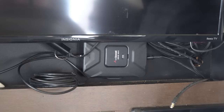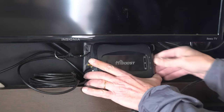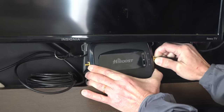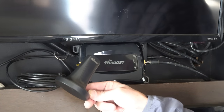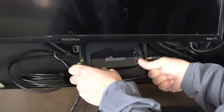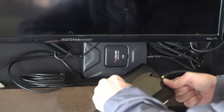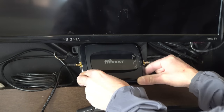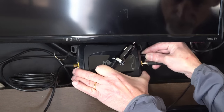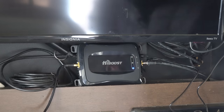Here you can see the WeBoost that we have installed from Episode 39. We're just going to lay the HiBoost right here for the moment, and we're going to take the cable coming in from our outside antenna and attach it right here. Now we're going to take the interior antenna and attach it to the other end of the amplifier. The last thing we're going to do is plug in the power to the amplifier, and it starts powering up.